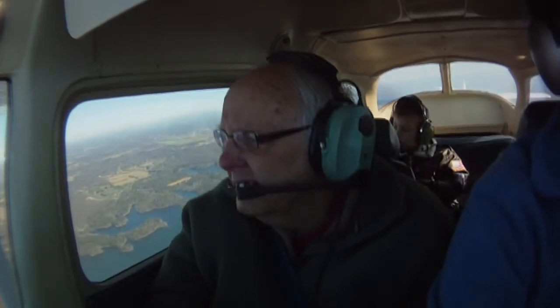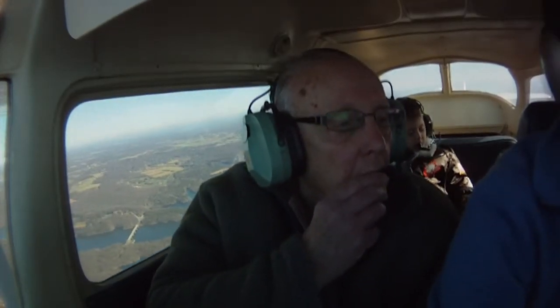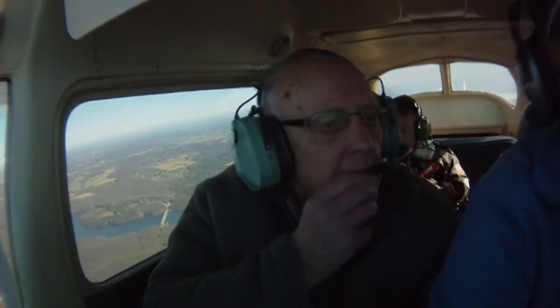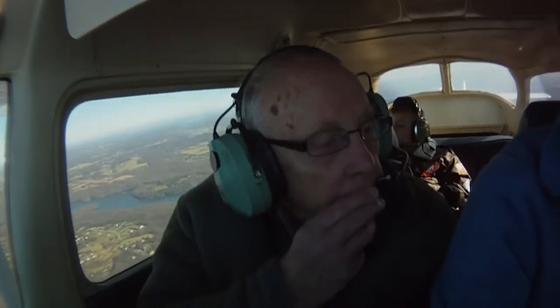I can't hear you, Dad. It's amazing how much water there is around here. Oh, it's fab, isn't it? Yeah. It's just a little bit bumpier up here, isn't it? There's a bit more wind around tonight.